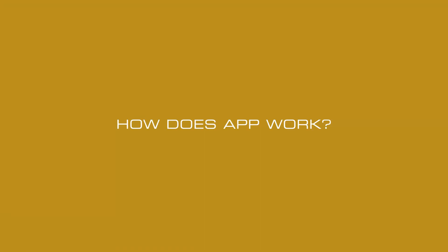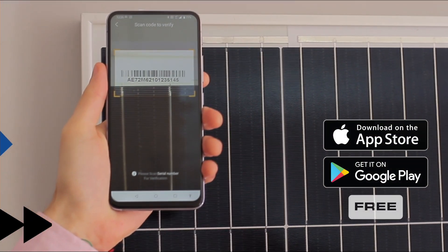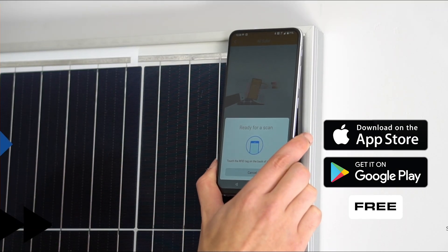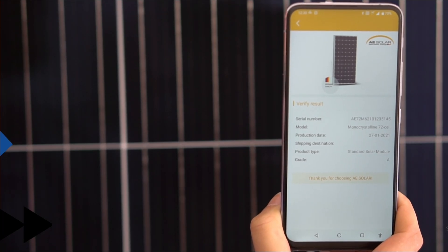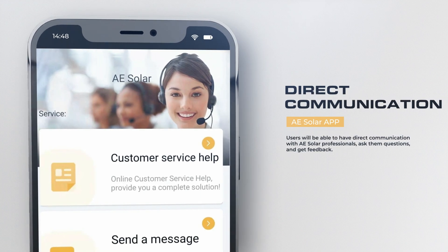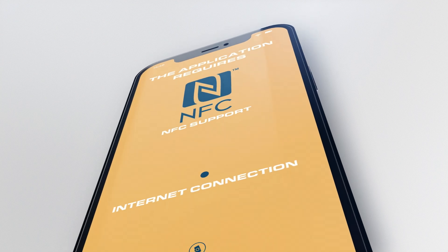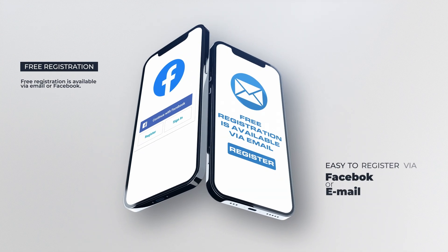How does the app work? The A-Solar app is available for every smartphone and is free to download. It allows customers to scan the PV module's barcode and check its authenticity. The application provides detailed information about the module. Users will be able to have direct communication with A-Solar professionals, ask questions, and get feedback. The application requires NFC support, an internet connection, and access to the camera. Free registration is available via email or Facebook.